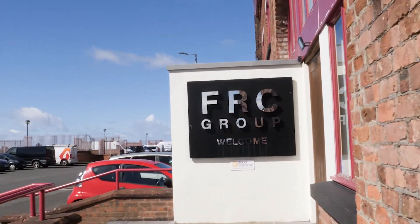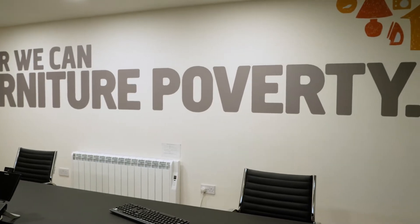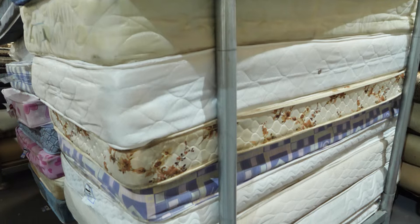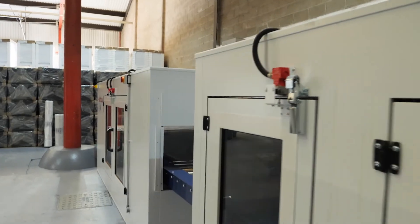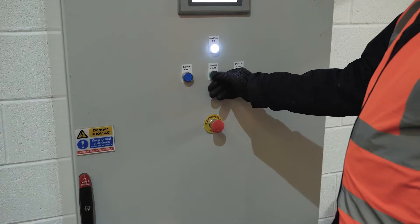At FRC Group, we have a mission to end furniture poverty and decided to do something about this. We developed a manual solution to clean mattresses for reuse, which proved both time and labor intensive, and subsequently have now developed the world's first UltraClean mattress cleaning machine. At the heart of our new automated UltraClean solution is the UltraClean seven-stage process.